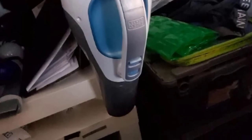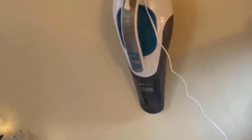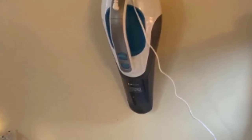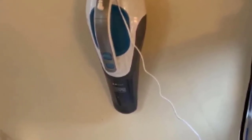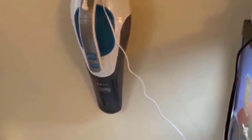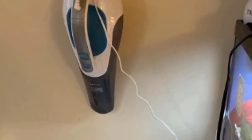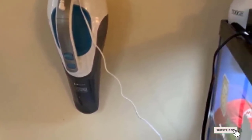A translucent dustbin makes it easier to see when it's time to empty, and you can tell just how much dirt and debris the vacuum is sucking up. The slim nozzle extends and retracts to reach hard-to-reach places. It's lightweight, and the general power of this little machine are a few other points in its favor. Its bright charging light and operating volume might be a little disruptive, but if you can look past those factors, it's a solid choice for households.